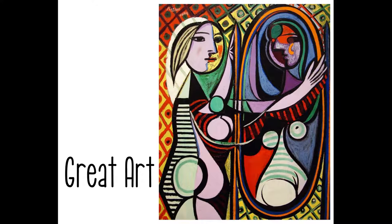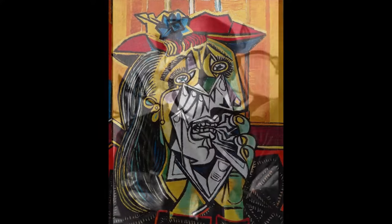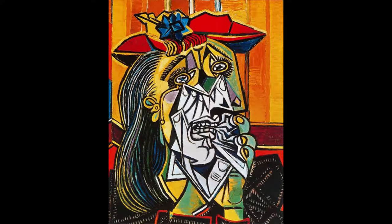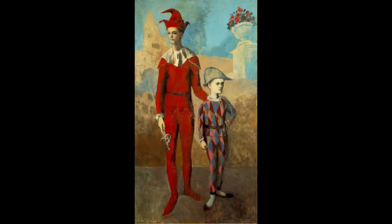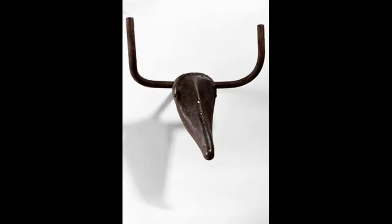Hello Union Mill, it's time again for great art. This month's artist is Pablo Picasso. While he is best known for inventing a new style of art called cubism, he produced many great works of art in many different styles. His work became very popular during his lifetime and he is one of the most famous artists of all time.